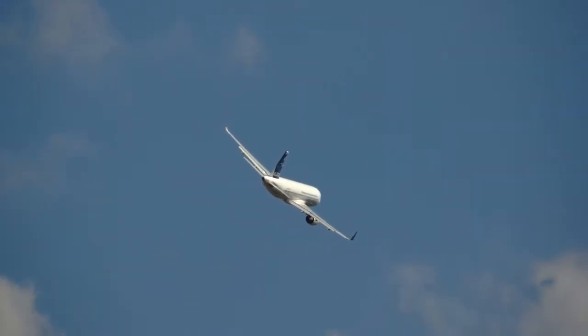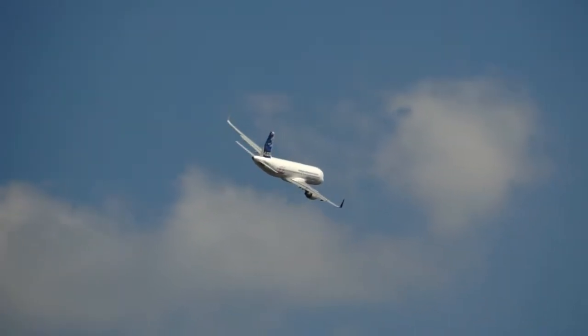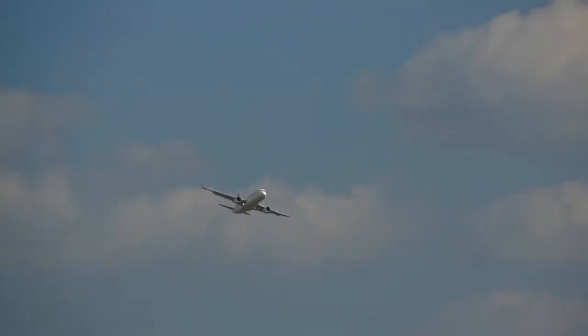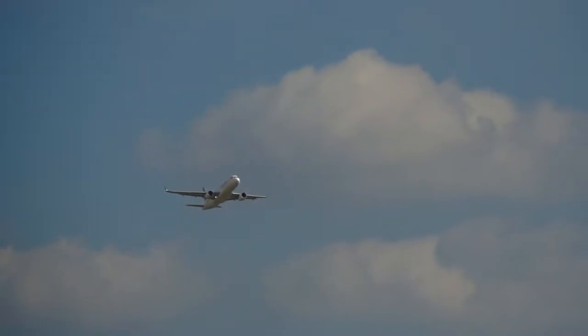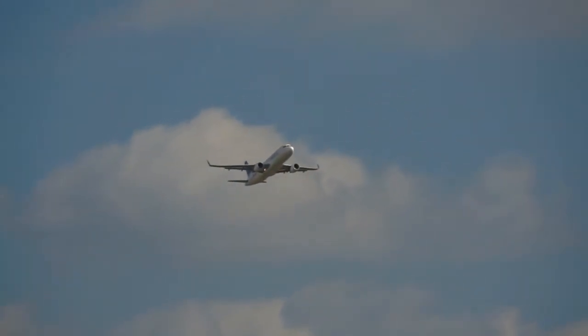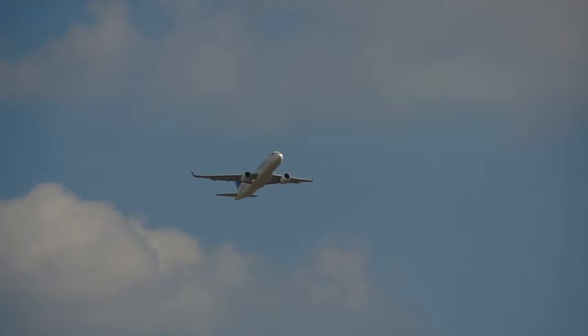You can see the aircraft with manufacturer number MSN 5098. Today it is being flown by Christoph Kylo and Martin Scheuer, two of the Airbus test pilots.